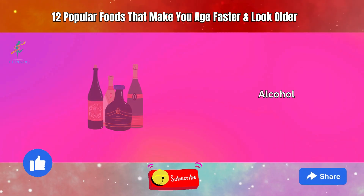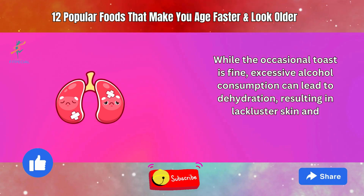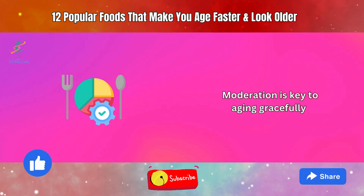5. Alcohol. While the occasional toast is fine, excessive alcohol consumption can lead to dehydration, resulting in lackluster skin and potential damage to internal organs. Moderation is key to aging gracefully.